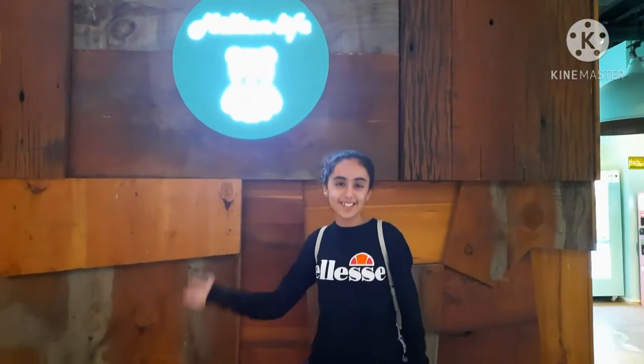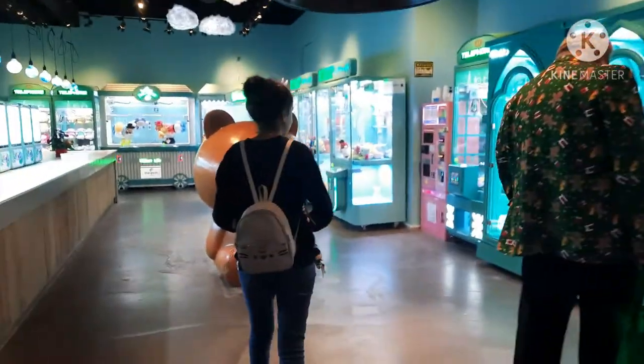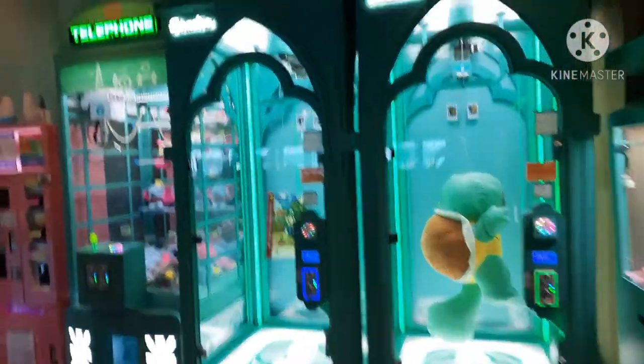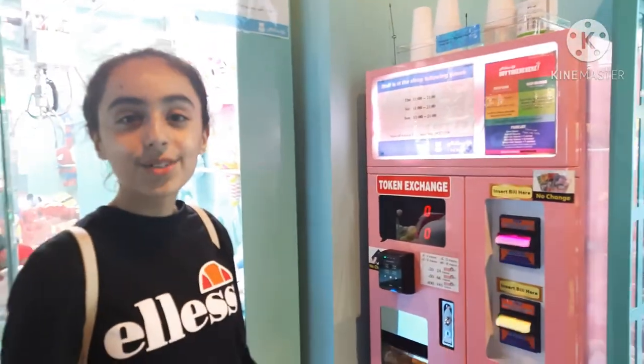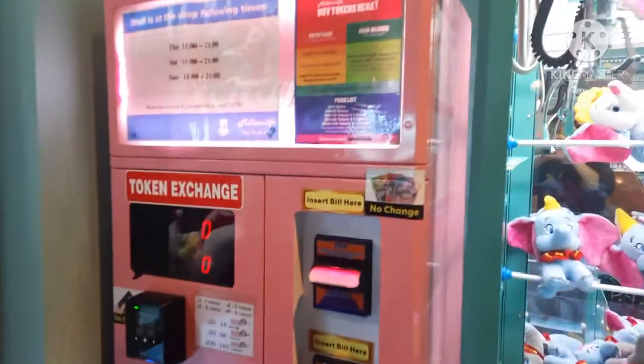Hey guys, today we're going to be exploring the brand new Million Lights that opened here at Top 5 City Central, so let's go! This arcade is really cute, and it goes with the passport blue colour rather than the pink, so let's get $10 worth of tokens.